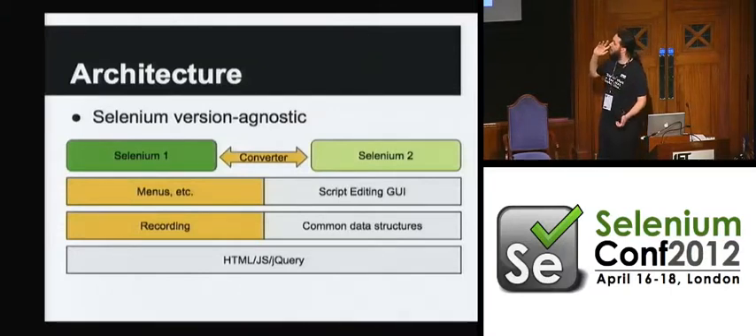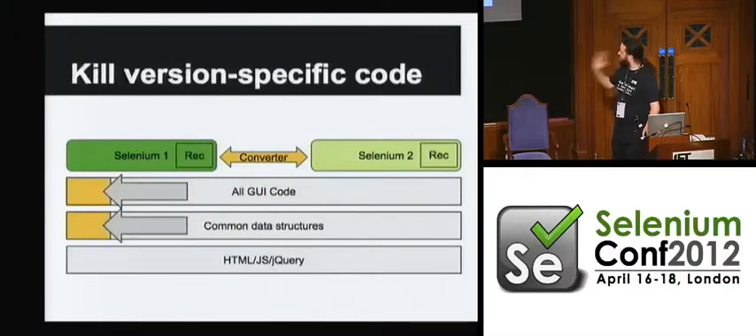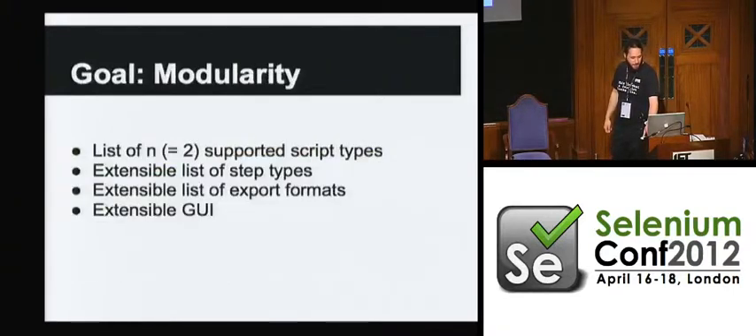There is some version-specific code in some menus and in the recording code, but we're hoping to really drive that out. Where we really want to be in the end is that the system has a list of Seleniums, and each of those Seleniums is an object that just exposes an API explaining things like what steps are there, how do you play them back, how do you record them, how do you save them. But the rest of the code doesn't have to know which version you're using. So we want to make it modular, to support any number of script types. If there's a Selenium 3 or something new in a few years, ideally we can just slot that in.